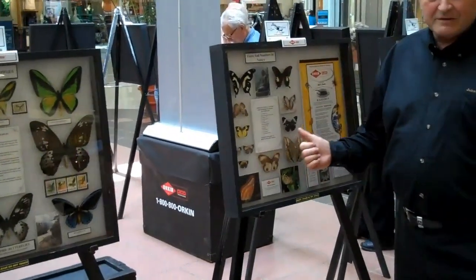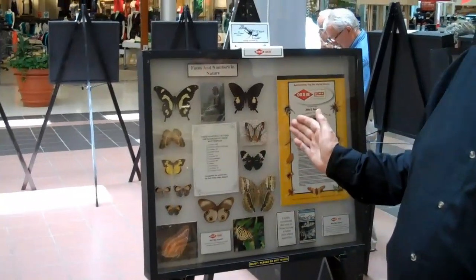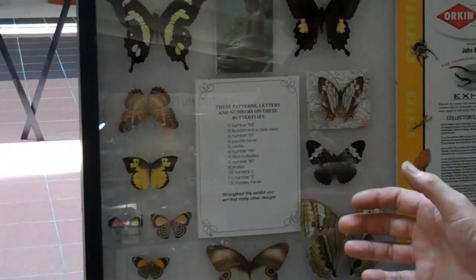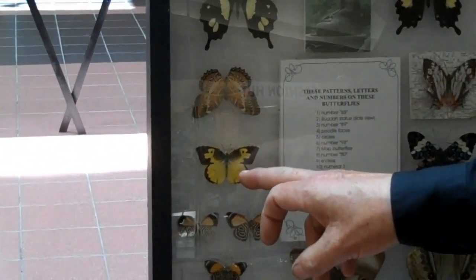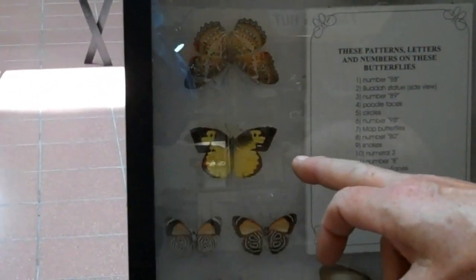Now this is a fun cabinet for everyone to test their eyesight. There is a list of things that you have to find on the wings of these beautiful creations. If you look at that one real close, you get to see the dog-faced butterfly — you have got a French poodle on each side of the wings.